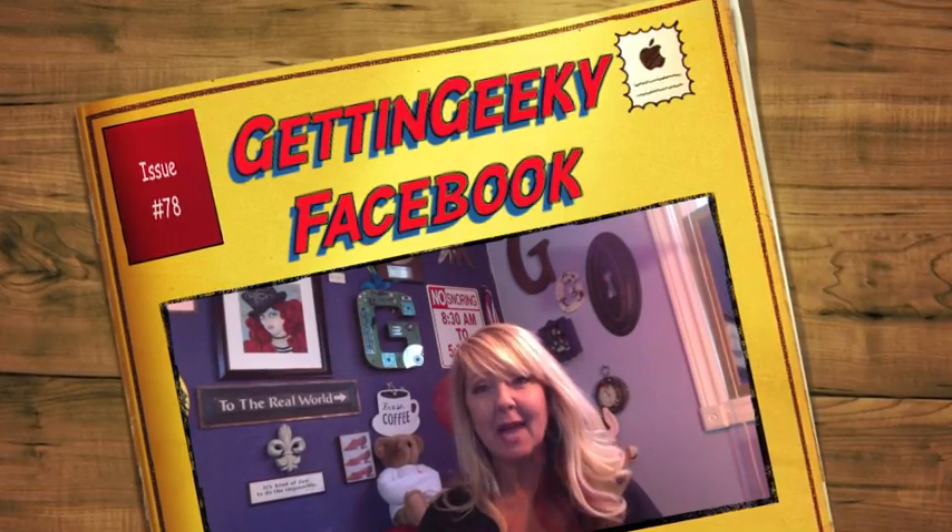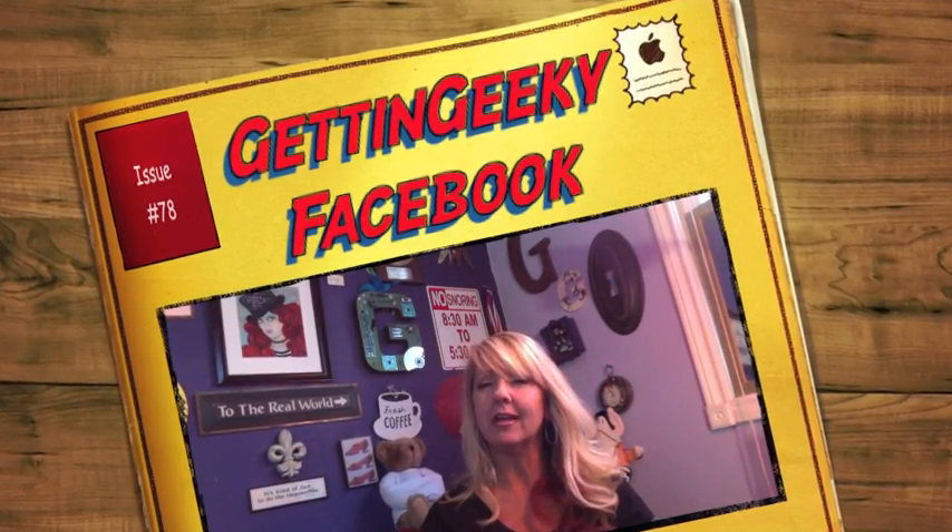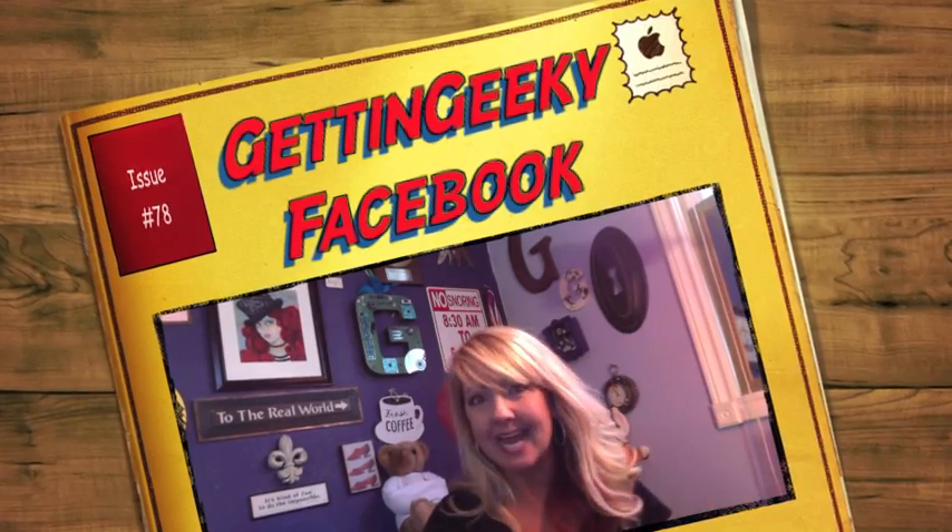Welcome to Gettin' Geeky. I'm your host, Gina Schreck, and we are talking Facebook business names.